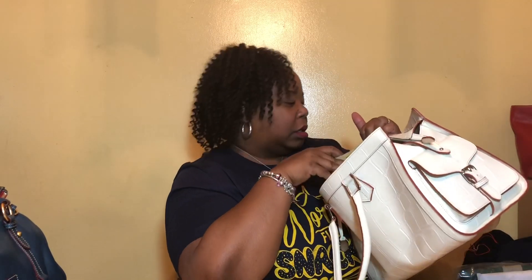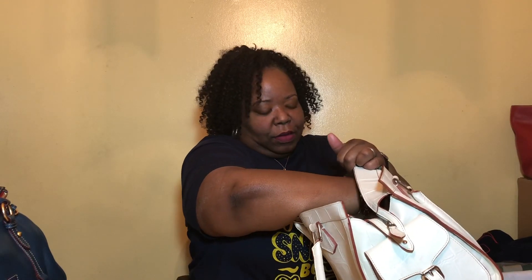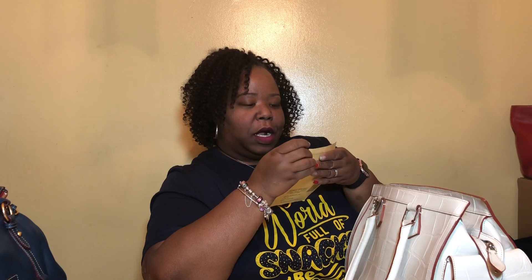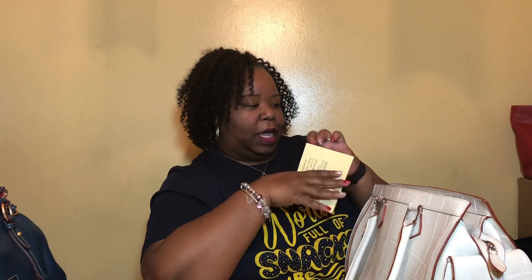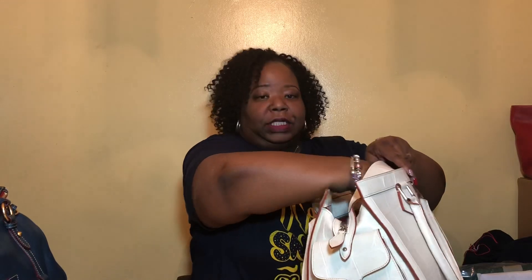This is just her registration card. There's a tag in here — it says she is the large side pocket satchel. She is in very good condition for a secondhand bag, and she came to me at a great bargain. I will definitely enjoy having her in my collection.